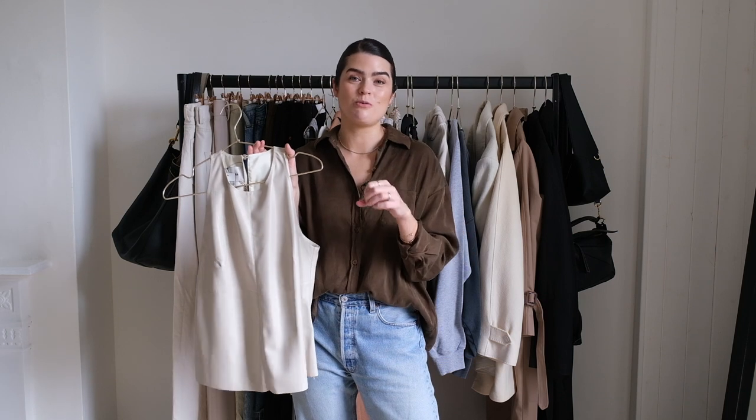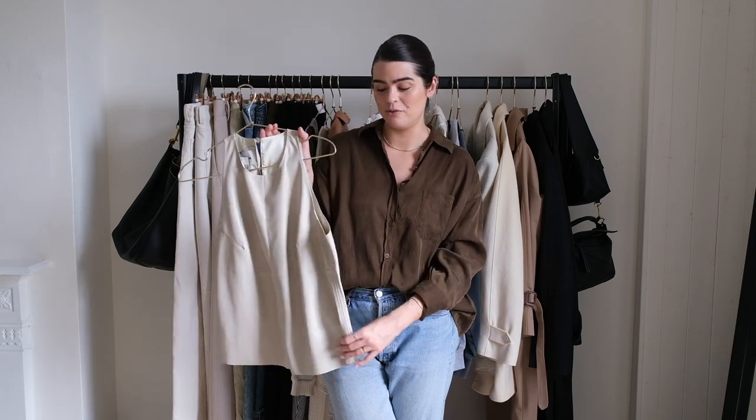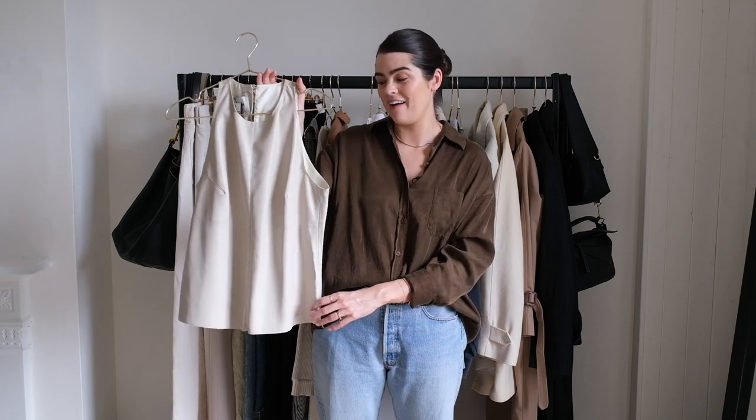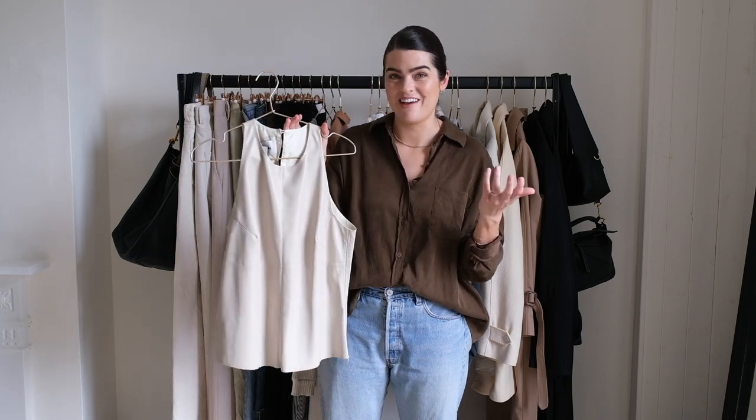Whenever I do an autumn capsule wardrobe, it's always to last me from September and October into November, and then I do a winter capsule wardrobe in December. So having a little light racerback tank might not seem the most appropriate thing for an autumn capsule wardrobe, but I thought if I was going to anything a little more formal or dressier, this is a nice option to have hanging up. It feels like it could work for autumn, even if it might not be my most worn thing.